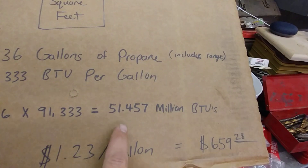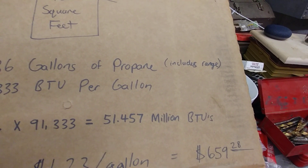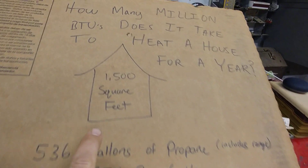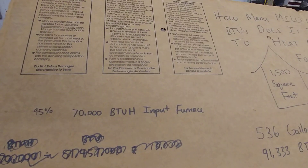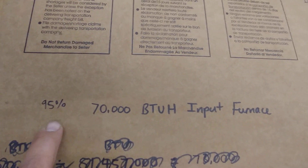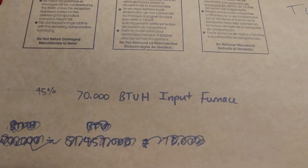So 51.457 million BTUs minus 5% would be the actual BTUs that heated the house. But we still had to use that many BTUs in total because 5% of the heat is wasted out through the exhaust. Anyway, we can do a little more calculation using this.